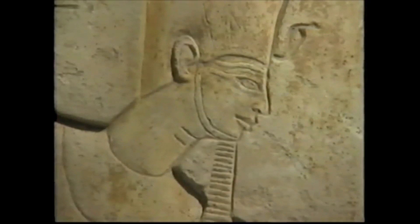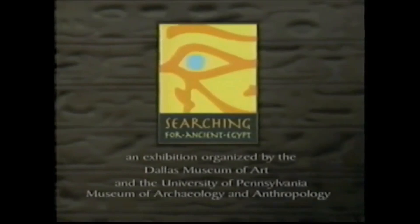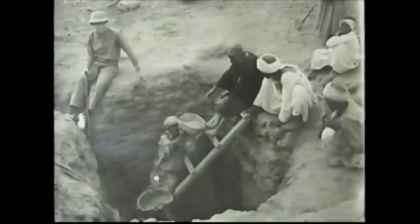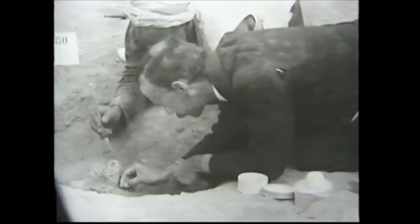Surrounded by these fascinating objects, we are still searching for ancient Egypt. For over a hundred years, scholars in the Egyptian section of the University of Pennsylvania's museum have led excavations as part of the search to understand life in Egypt four to five thousand years ago.